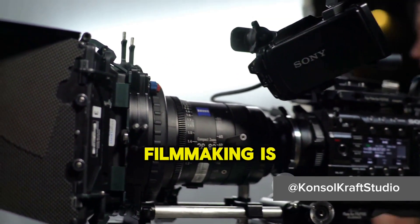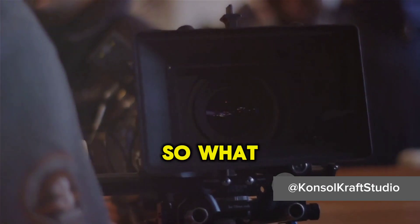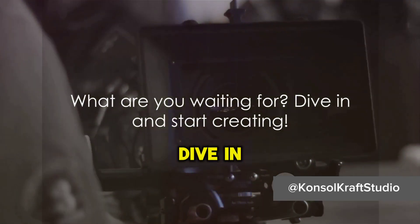Remember, the world of filmmaking is at your fingertips. All you need is your smartphone, the right apps, and your creativity. So what are you waiting for? Dive in and start creating.